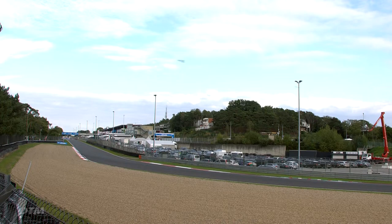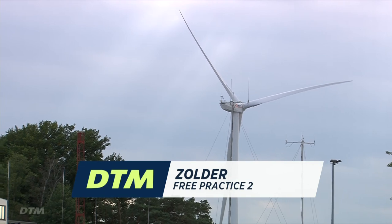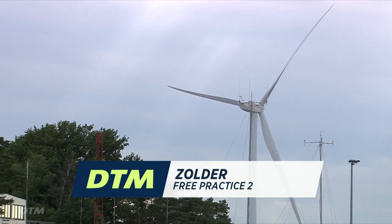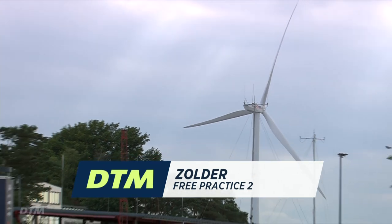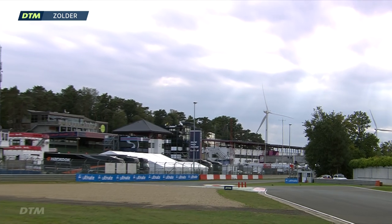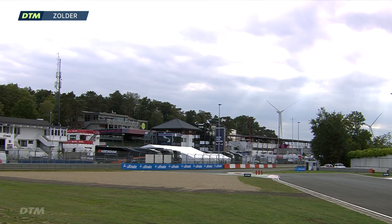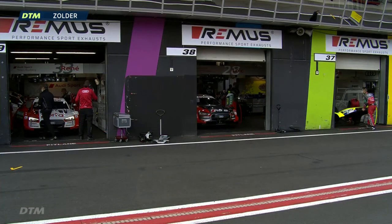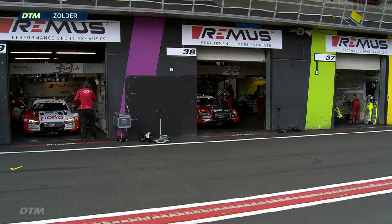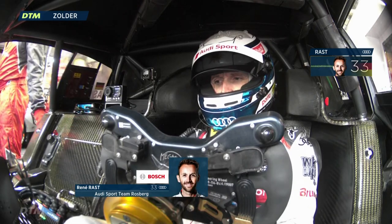Hello everybody, welcome to Free Practice 2 coming up very shortly here at Zolder. It's going to be a slightly shorter session than we had this morning of 30 minutes. The track, for the time being at least, is dry. Whereas in Free Practice 1 this morning, after some early rain, we did have a damp track for most of the session. It was dry on the line after the first 10 minutes or so, but there were still some damp patches offline. We still saw some very quick times with these Class 1 DTM cars tackling this four-kilometer long circuit at great speeds.